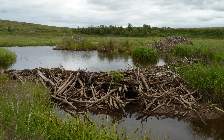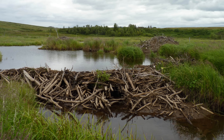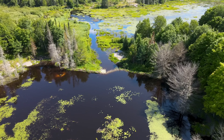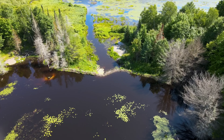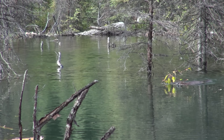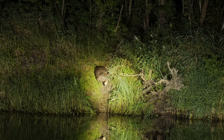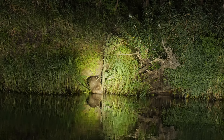Beaver dams are pretty self-explanatory, and they're created to protect themselves against predators and to hold their food during the winter. These structures modify the natural environment in such a way that the overall ecosystem builds upon the change. This not only makes beavers keystone species, but it also makes them ecosystem engineers. Building a beaver dam takes quite a lot of work and cooperation, and they tend to do most of their building at night. They carry large amounts of mud and timber, and the weight of these items is usually equal to their body weight.